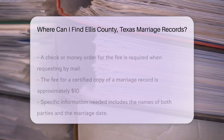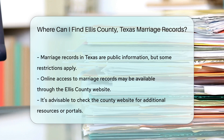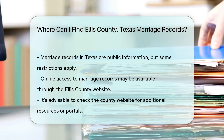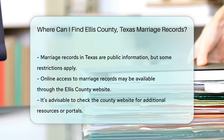Additionally, marriage records in Texas are considered public information. However, some restrictions may apply if you are not one of the parties listed on the record. For online access, you can check the Ellis County website. They may have a portal or links to help you find the information you need.